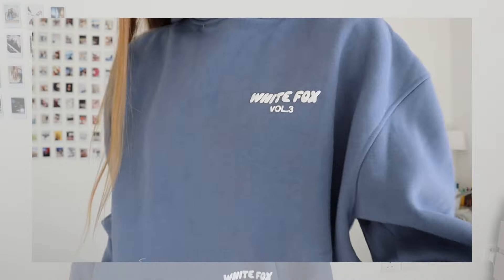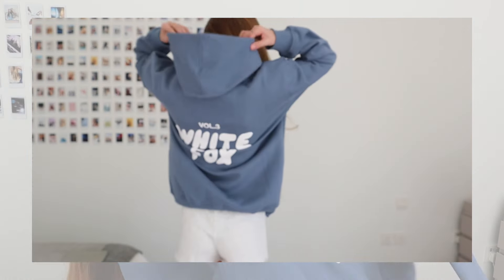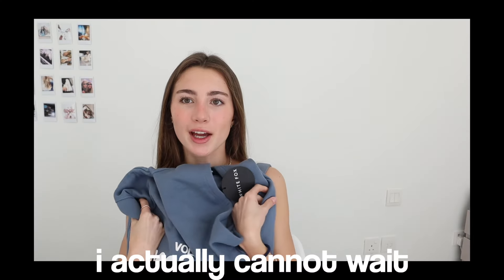Then I got this hoodie — this really matches the top well. I love this color, which you guys are going to see because I have so many things in this color. It's the same hoodie style but just in this blue color with the white bubble writing on the back. I actually cannot wait to wear all of this.